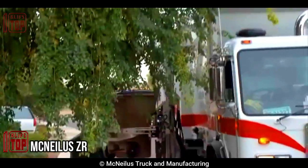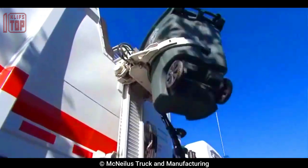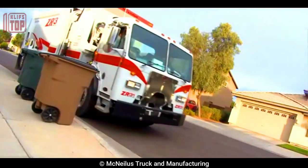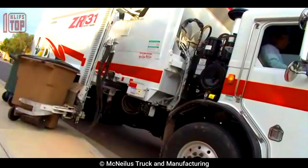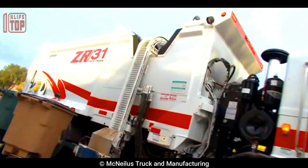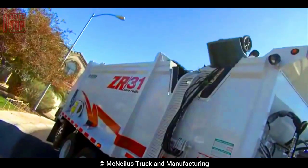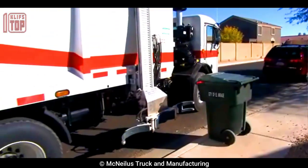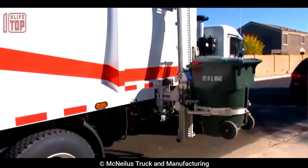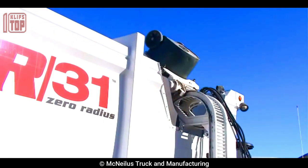Number 1: McNeilus ZR. This is a rear-loading garbage truck manufactured by McNeilus Truck and Manufacturing. It is designed for efficient and durable waste management operations, particularly in urban and suburban areas. It features a rear-loading compactor body that can efficiently collect and compact garbage, and is known for its robust construction and heavy-duty components, ensuring reliability in demanding waste management environments. Optional features may include automated lift systems, compaction controls, weighing systems, and safety features.